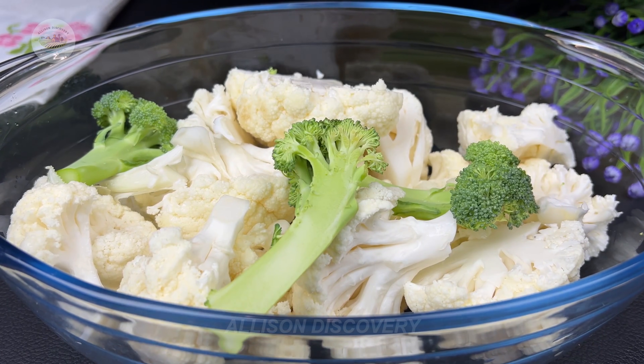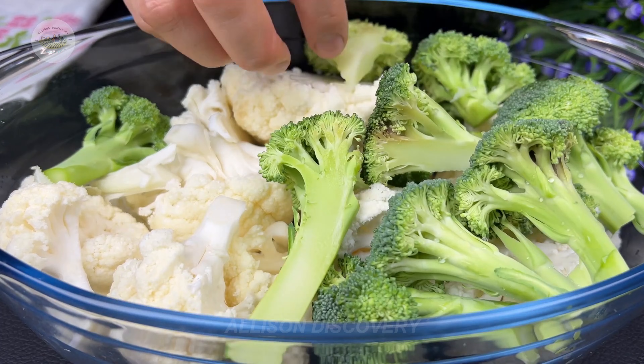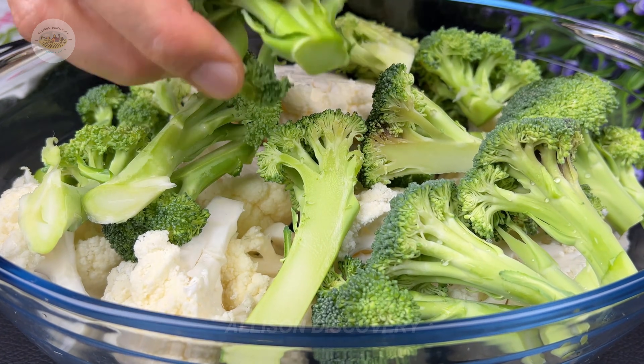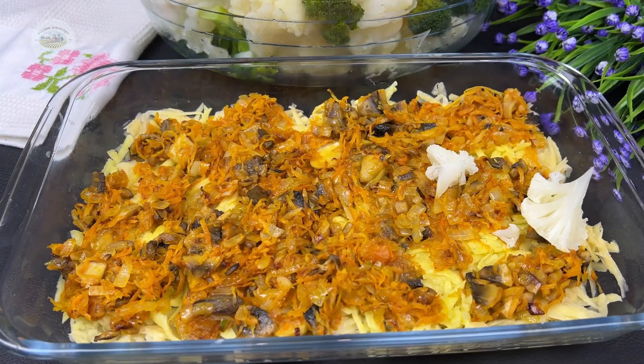At this stage, broccoli is ready to be displayed on store shelves, offering convenience and peace of mind to consumers. From here, it finds its way into family kitchens, becoming a key ingredient in delicious and nutritious meals.